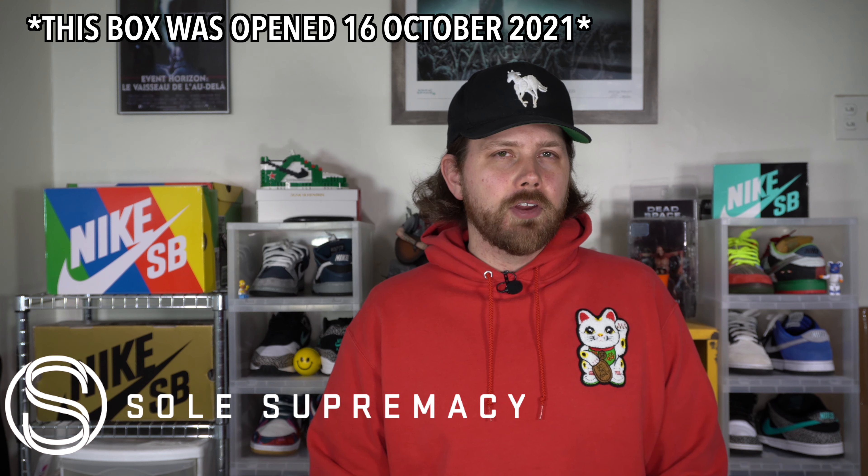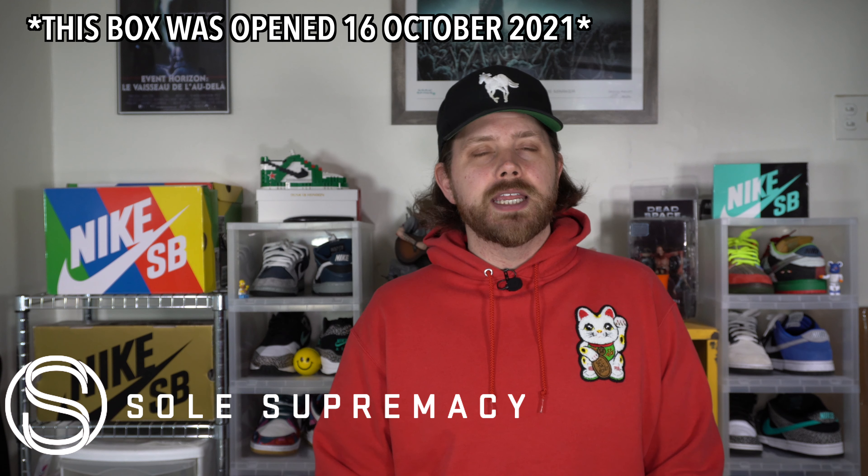No idea what I'm doing half the time. Hey, welcome to, as I said before, Beater Box Friday. It's a thing. It's the whole gimmick of the channel.